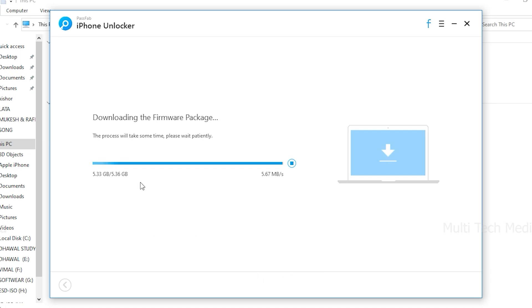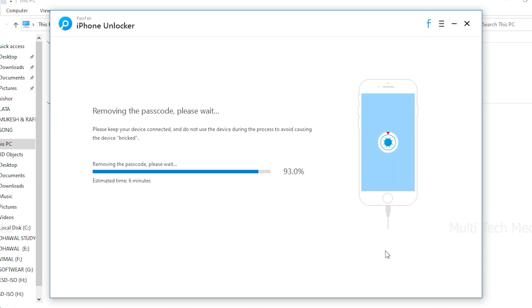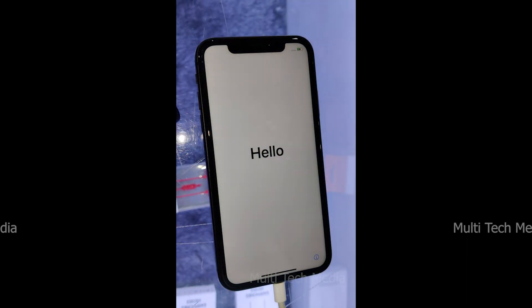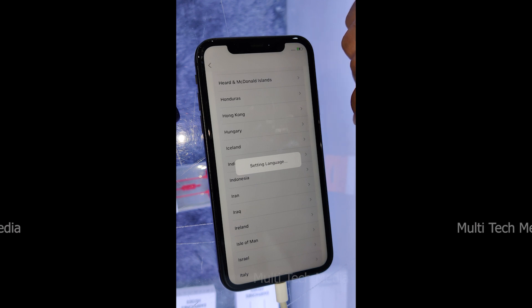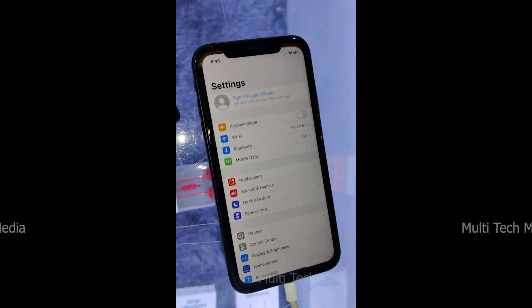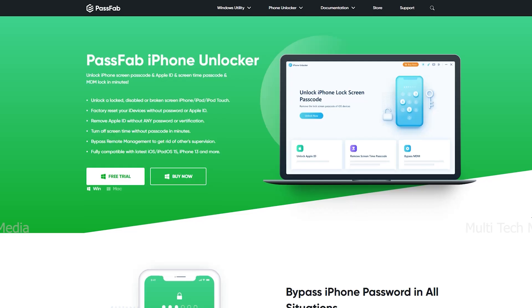Step 4: Remove Lock Screen Passcode. After downloading the firmware, it's time to click the Start Unlock button to remove the password. Now you can open your device without a password and set up a new password, Touch ID, or Face ID. It is very easy to use — no tech knowledge is required. Just connect your iDevice and in a few clicks your iPhone or iPad is unlocked.